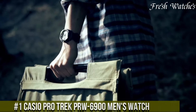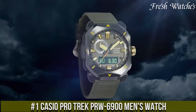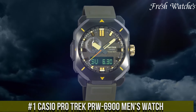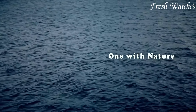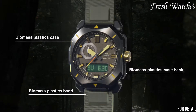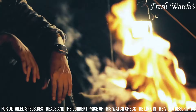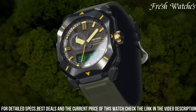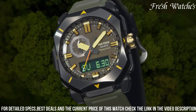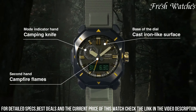Number 1. The Casio Pro Trek PRW-6900 Men's Watch is a rugged timepiece engineered for adventure seekers and outdoor enthusiasts. With a tough and durable design, it's ready to tackle any expedition. The watch features a robust resin case and band that can withstand the rigors of outdoor activities. Its triple-sensor technology provides accurate readings of temperature, barometric pressure, and altitude, aiding in weather forecasting and altitude tracking.